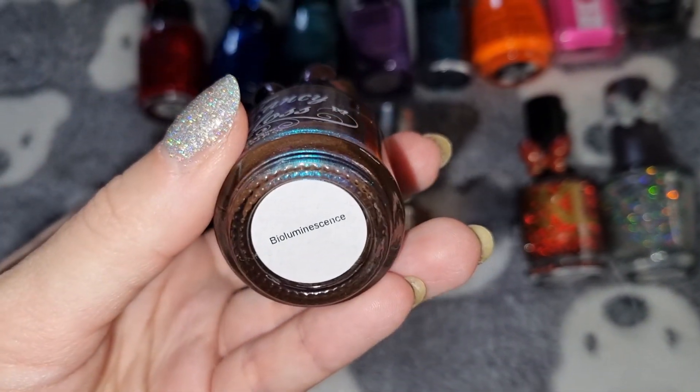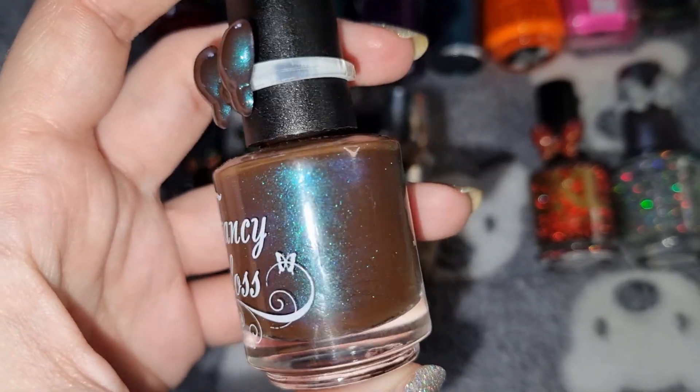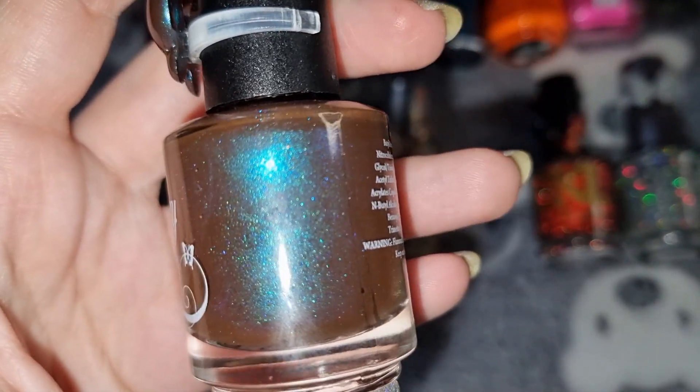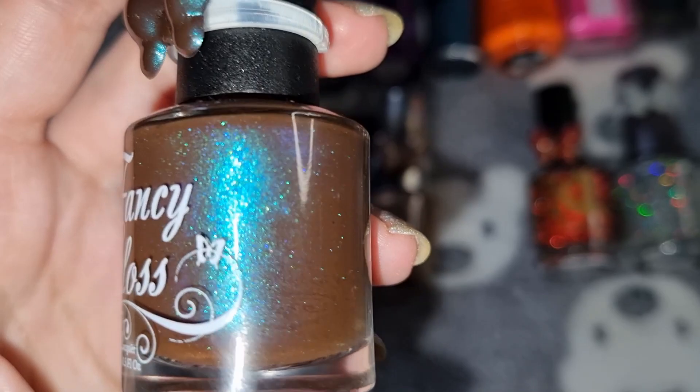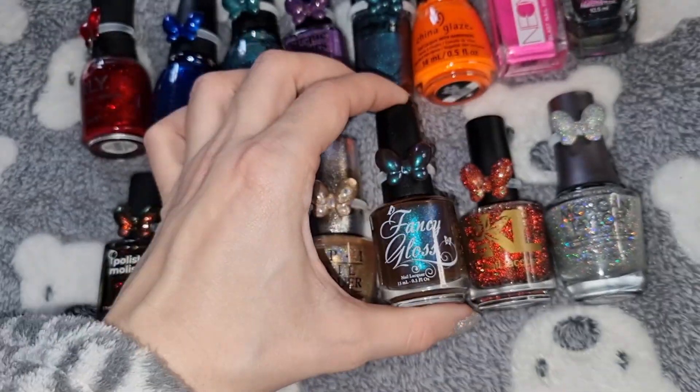This is Fancy Gloss in Bioluminescence — or however you say that — and this is what it looks like on my nails.